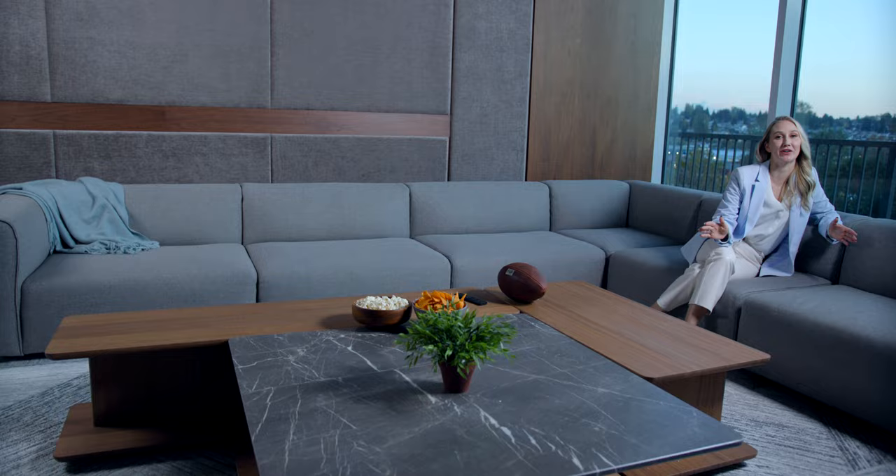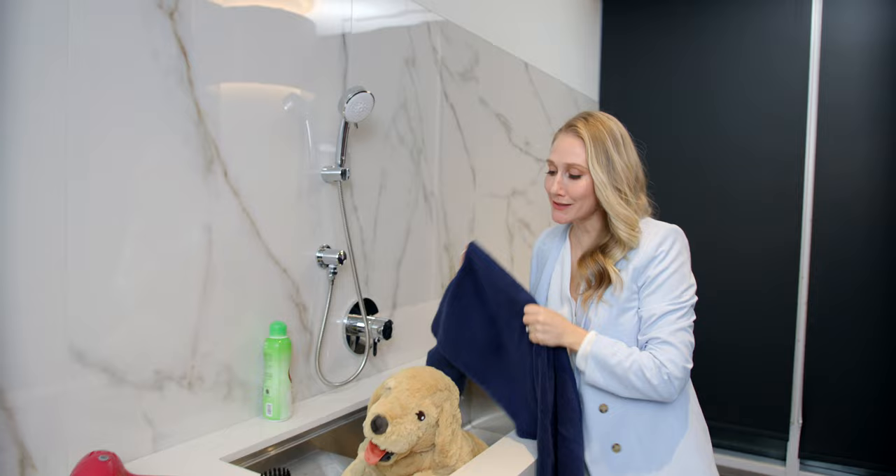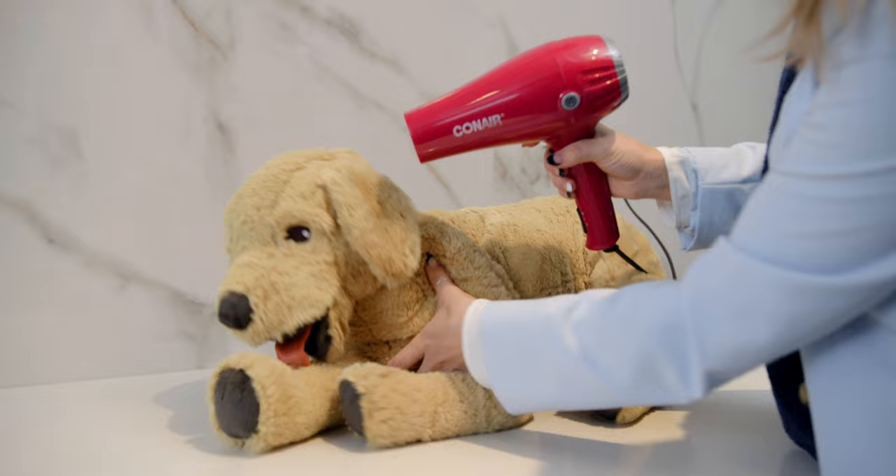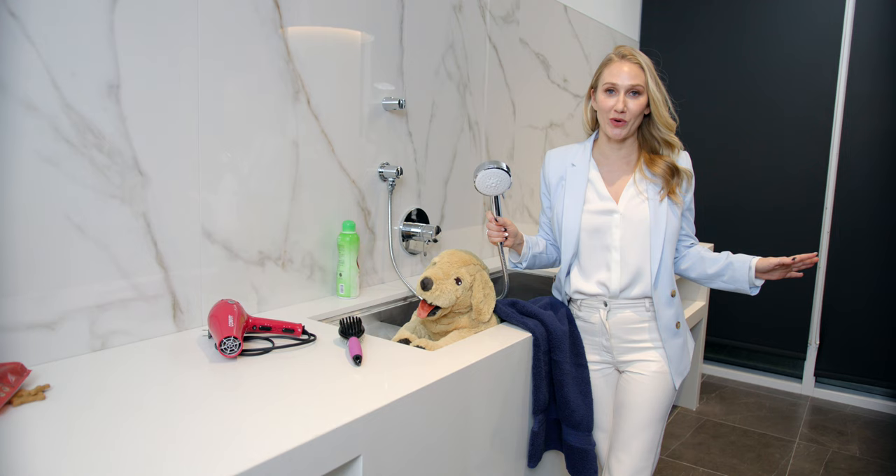Is your fur baby getting a little stinky? Time for a bath? Located on the lobby floor is a fully-equipped dog washing station with a removable shower head and outlets for blow-drying. There's also tons of space to work — just bring your own shampoo and remember to tidy up.